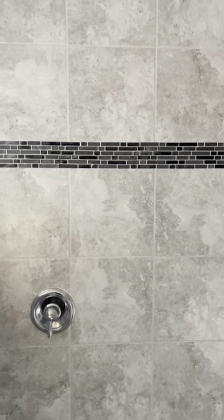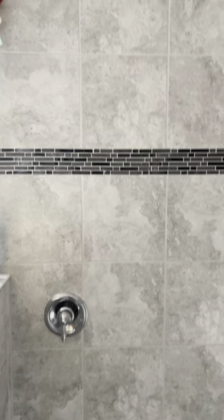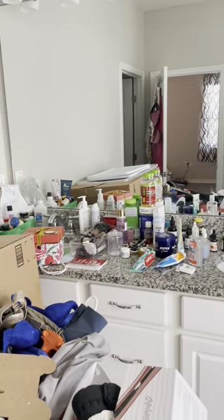The master bath has a walk-in shower with 12-by-12-inch square tiles, very similar to the guest bathroom, with a decorative band across the middle. On the walls, it does not go all the way to the ceiling. The floor has six-by-six-inch gray tiles with white and black mixed in. There's also a garden tub and double basin sinks with a granite countertop and laminate cabinets.